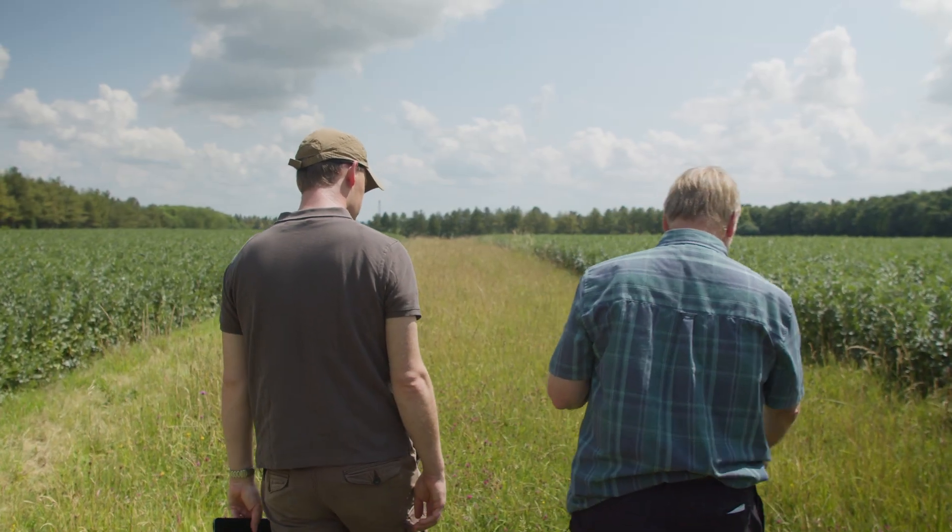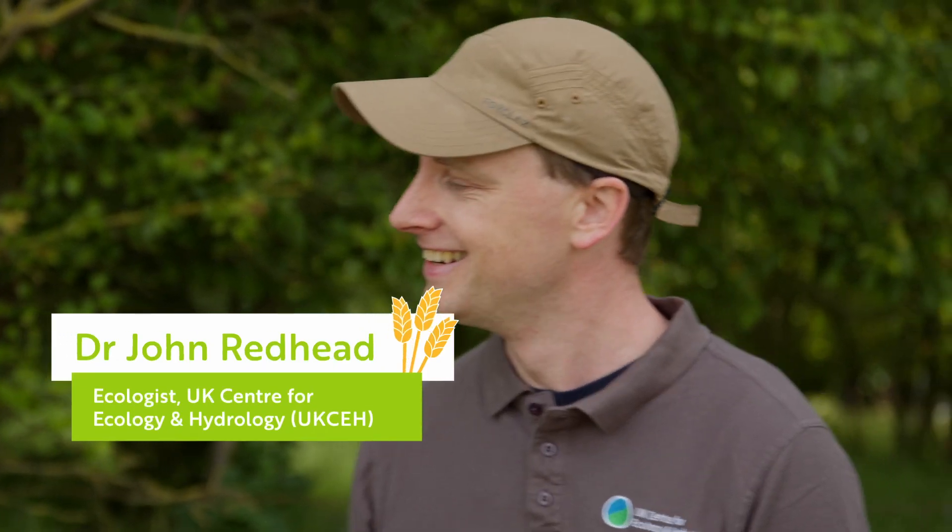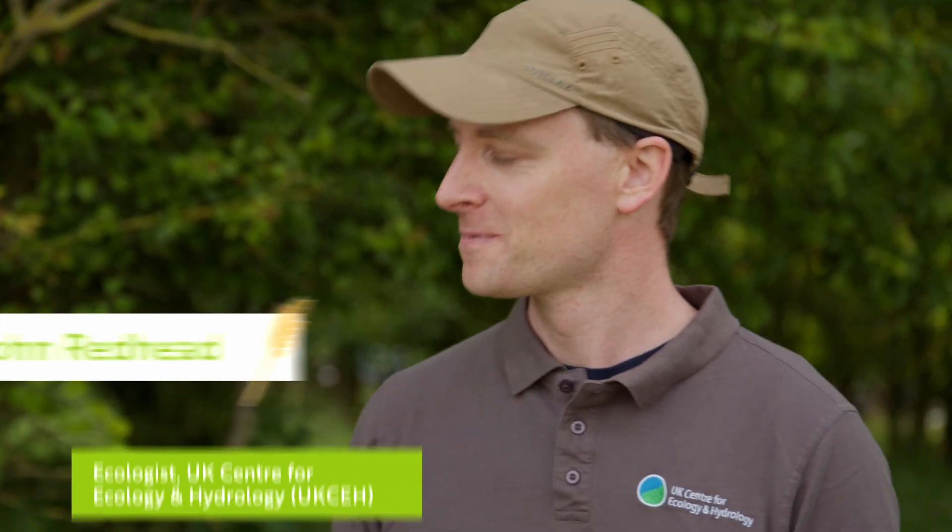I've been looking forward to today — you're going to show me some fancy app, some new bit of kit? Yeah, that's the idea. It's a new bit of technology we've been developing and it's called ePlanner. And it's going to make me redundant? It's going to help you do your job! So what we've done is create an app which is giving farmers the data they need to make their environmental decisions.